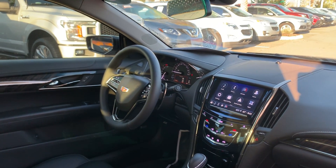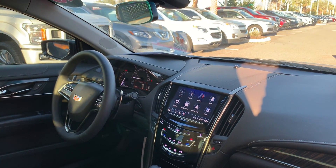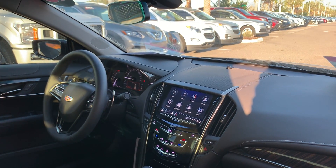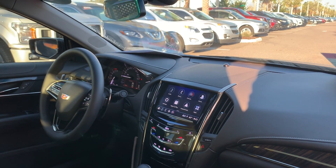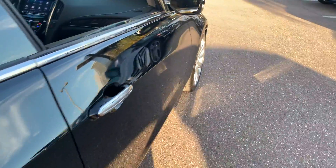Paddle shifters, push-button start, traction control, remote start, electronic climate control, Android Auto, Apple CarPlay, USB for your cell phone — locks in for your iPod — and satellite radio.